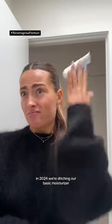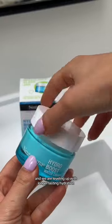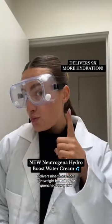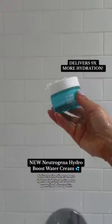In 2024, we're ditching our basic moisturizer and leveling up with longer lasting hydration. The new Neutrogena Hydro Boost water cream delivers nine times more lightweight hydration for quenched, dewy skin.